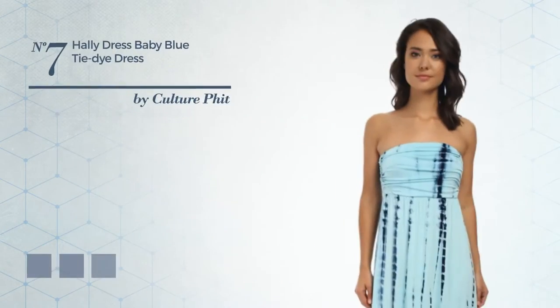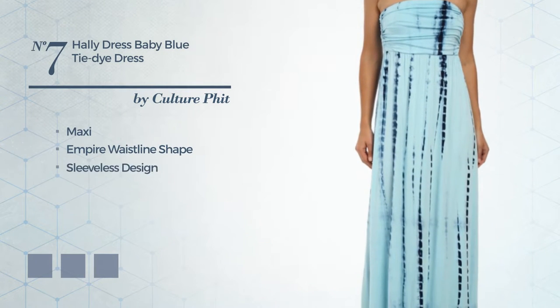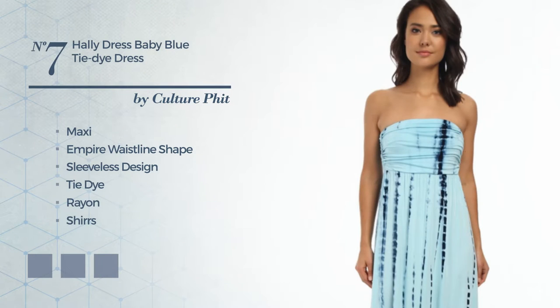Number 7: a luxurious maxi empire waistline dress. Featuring sleeveless design, with a tie-dye pattern, made of quickly drying rayon. Decorated with shirring. Available in 27 color variations, for instance baby blue eyes, black ink, and garafe.